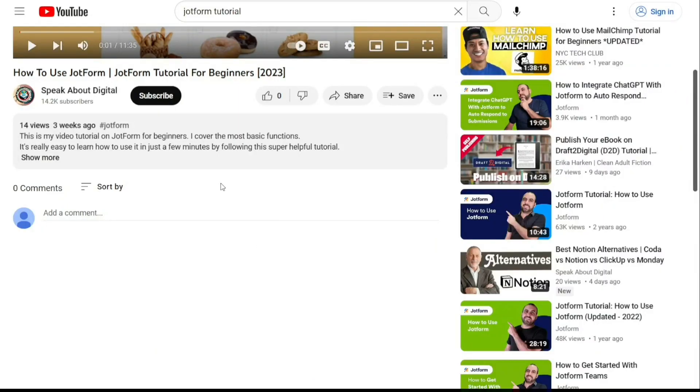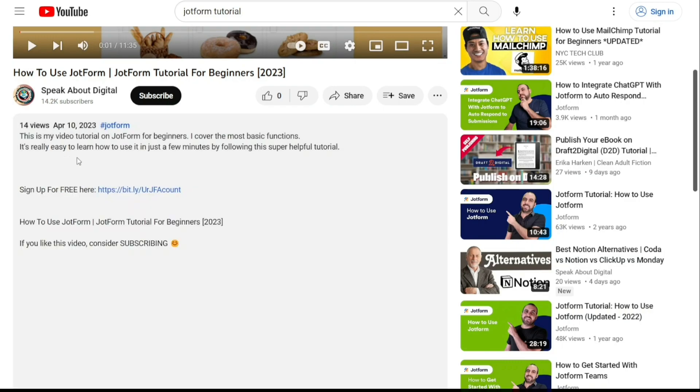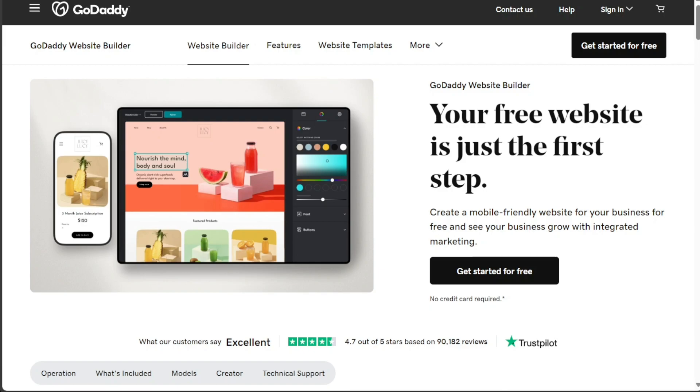To get started, simply sign up using the first link provided in the video description. Thank you for considering this option. And that's all for this video. I hope you found this comparison useful and learned something new. If you found this video helpful, please give it a thumbs up. If you have any questions or need further assistance, please don't hesitate to comment below. I will do my best to respond to all comments and provide helpful answers. Thanks for watching and take care.